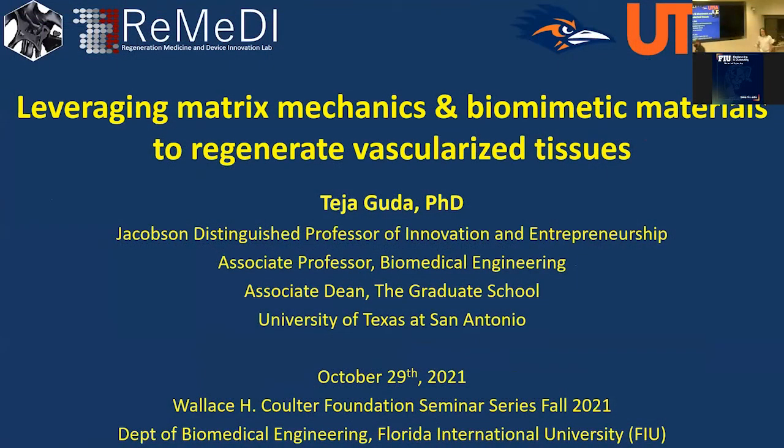Welcome everyone to our Wallace H. Coulter Eminent Seminar Series. I'm happy today to introduce our speaker, Deja Gouda. He's the Jacobson Distinguished Professor of Innovation and Entrepreneurship and Associate Professor of Biomedical Engineering at University of Texas, San Antonio. He also serves as Associate Dean at the Graduate School to promote graduate student success. He received his undergraduate degree from IIT Bombay, his PhD in Biomedical Engineering from UT San Antonio, and completed postdoctoral training at Wake Forest University. He's going to teach us about mechanics and biomimetic materials to regenerate vascular tissue.